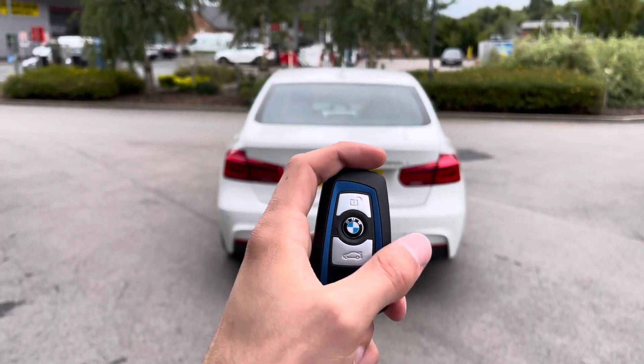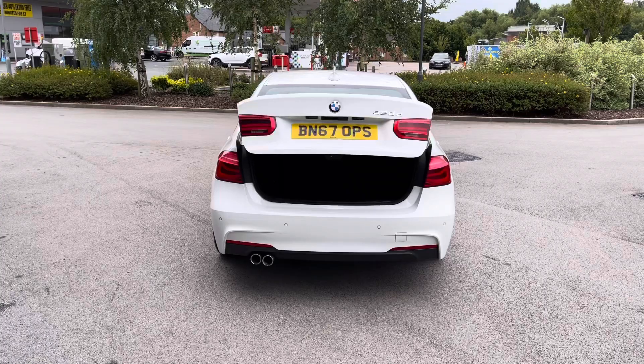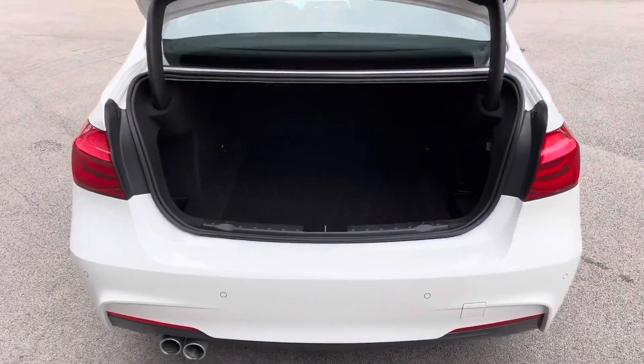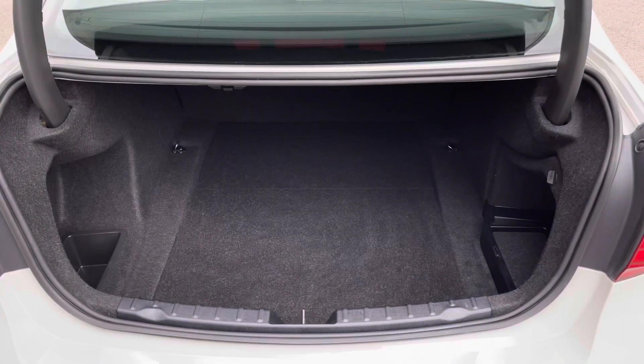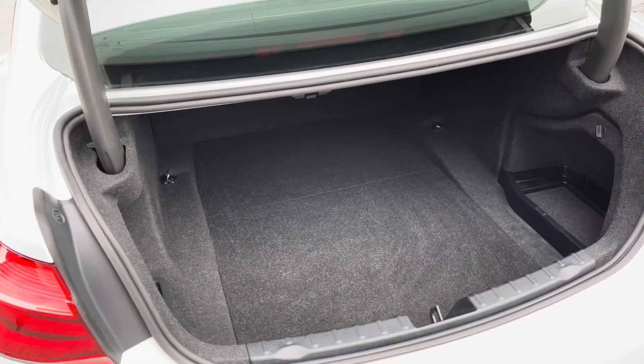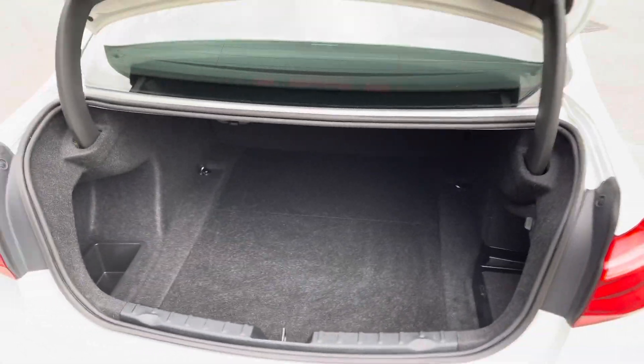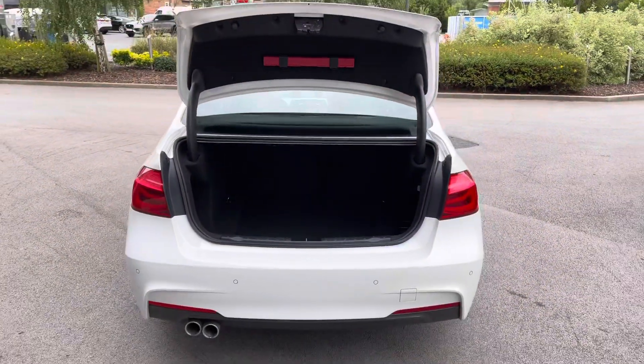One simple button press will automatically release the boot lid, revealing access to a generous amount of boot space — 480 litres to be precise — which should comfortably accommodate up to one large suitcase or cater for a range of additional activities. As you can see, this is a very practical vehicle indeed.